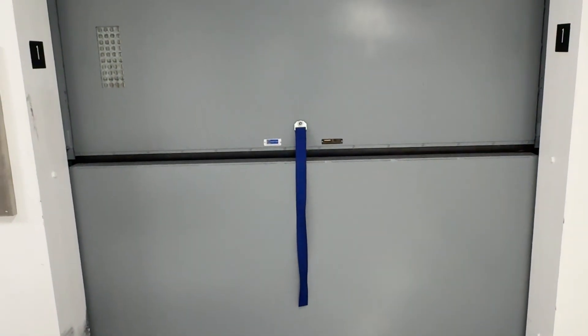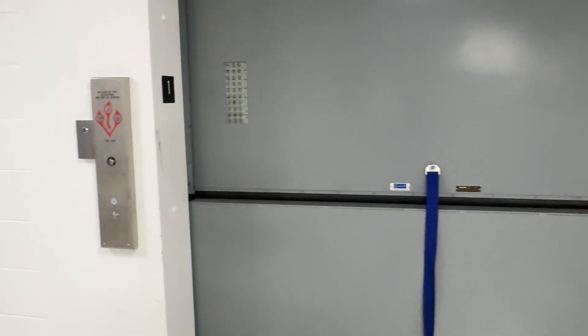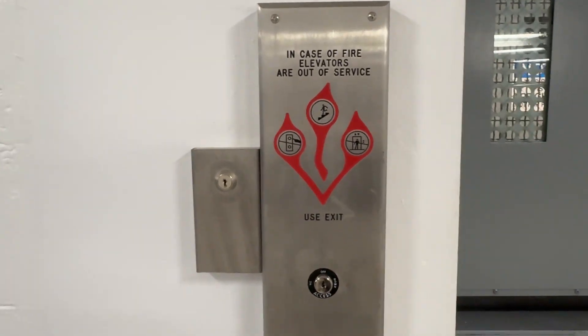Here we come to the freight elevator at the Bryan Center, where the bookstore is located, at Duke University in Durham, North Carolina. There goes one of the passenger elevators.